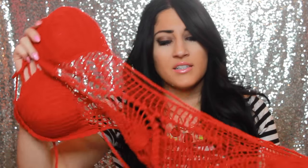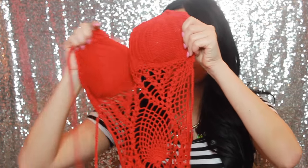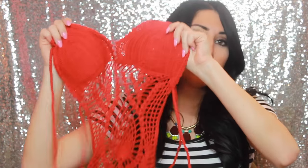The next thing I have is a one-piece I've never worn yet, but I'm actually really excited to. This is from Amazon — you can find these on Amazon or any of those online shops. It's a little crocheted red bathing suit that ties around the neck. It's all see-through on the inside, has a low back, and ties in the back as well. Super super pretty.